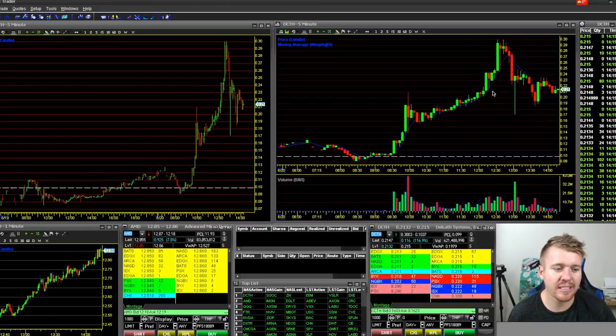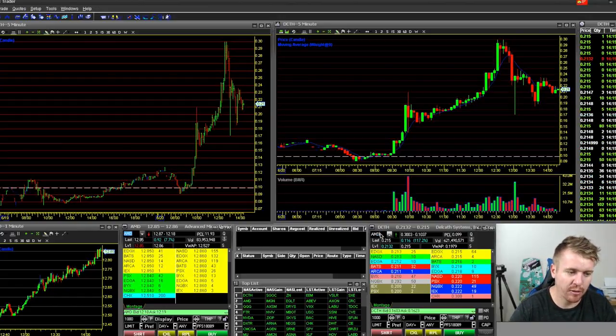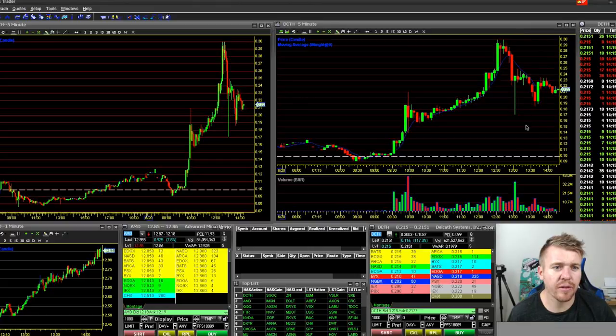Huge move on DCTH. The volume on this thing is insane — 621 million shares traded. It's the most active stock. AMD is the second most active stock of the day and it traded 83 million shares. DCTH is getting really volatile, crashing down, jumping up, crashing down. A lot of action going on in this one.